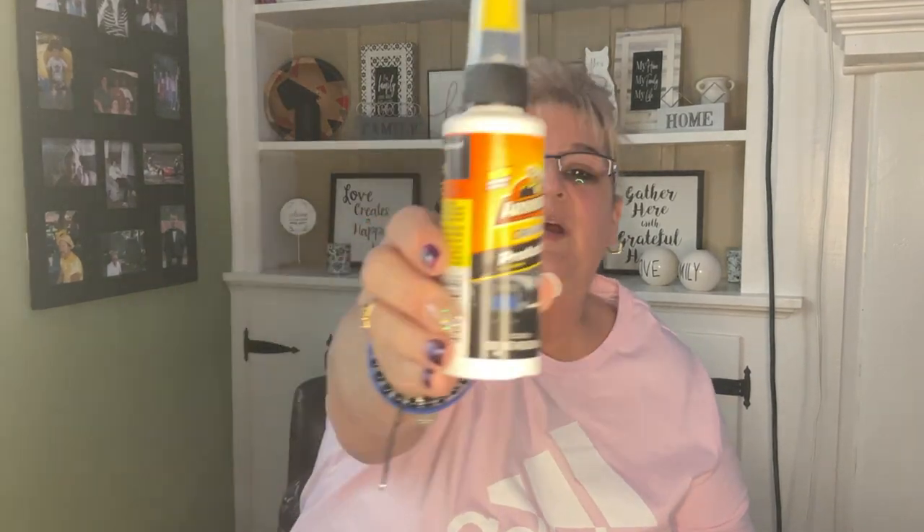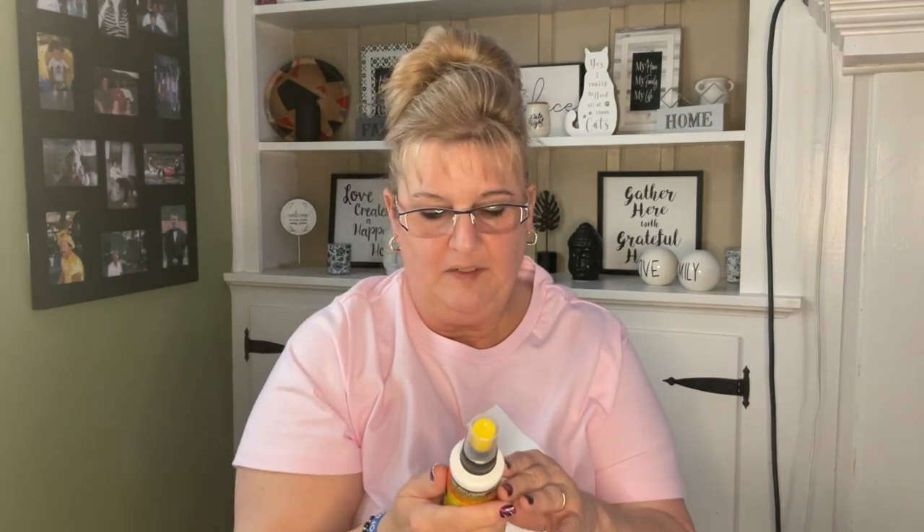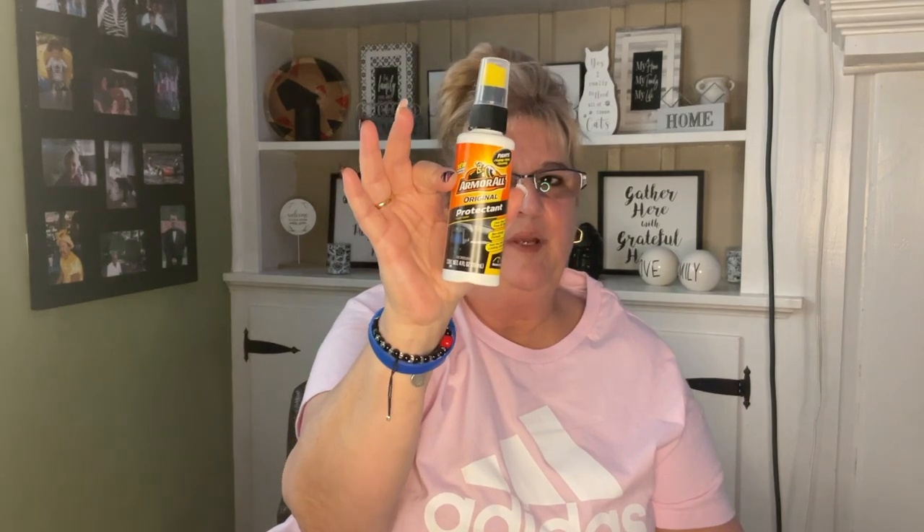I really need to clean my vehicle, so I picked up this Armor All original protectant — four fluid ounces, for the dashboard and stuff like that. They also had the disinfectant, new car air freshener spray, tire spray, and leather cleaner all in four ounce, but this is the only one I picked up.